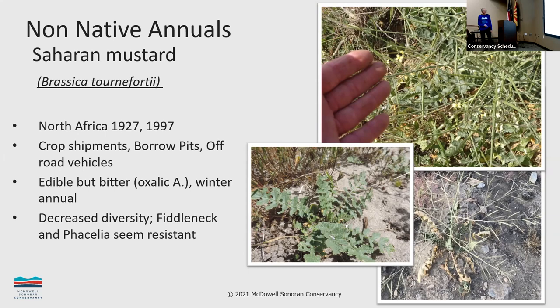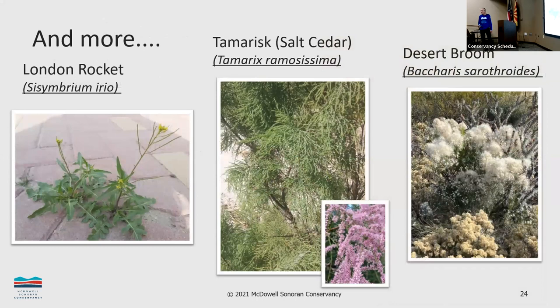Borage plants like fiddleneck and phaecelia seem somewhat resistant to invasives — those are the white and yellow flowers; fiddleneck is yellow and phaecelia is purple. London Rocket is another mustard with a basal rosette and a stalk with small yellow flowers; it's also edible as greens. Tamarisk's only saving grace is the dark honey it produces. It creates dense shade so nothing grows under it, soaks up a lot of water, and is worth getting rid of.